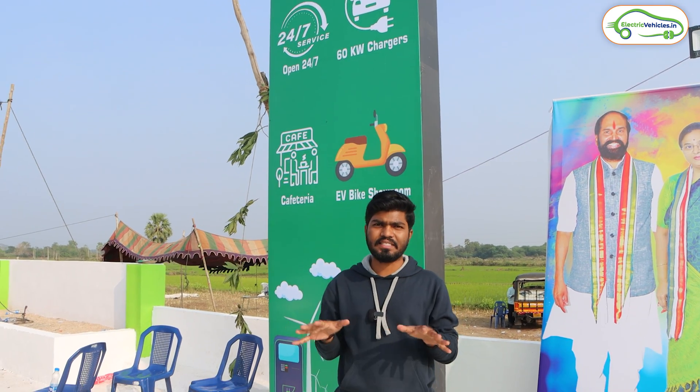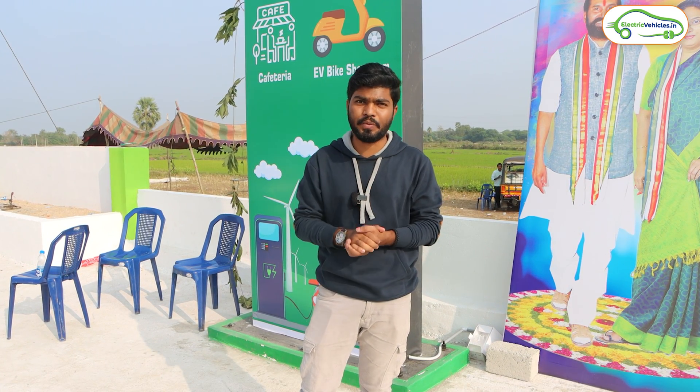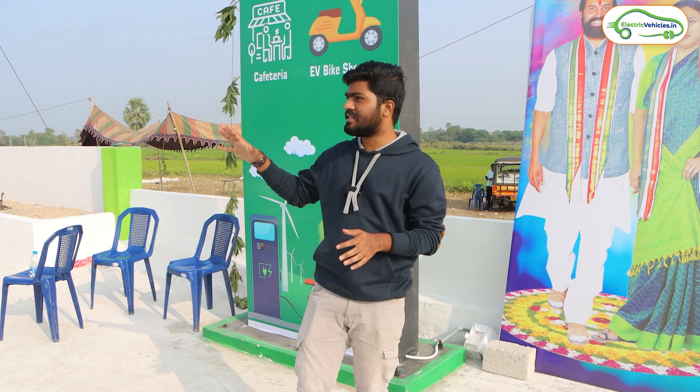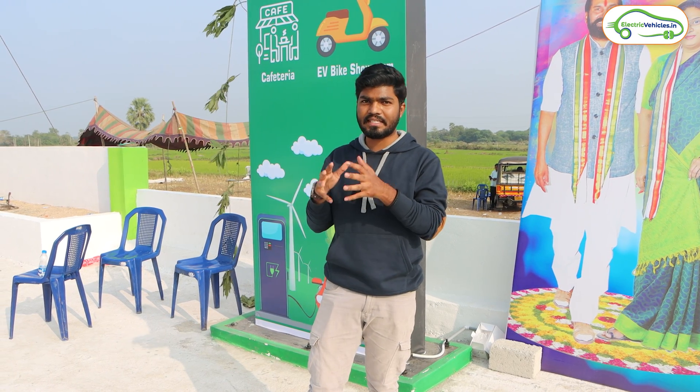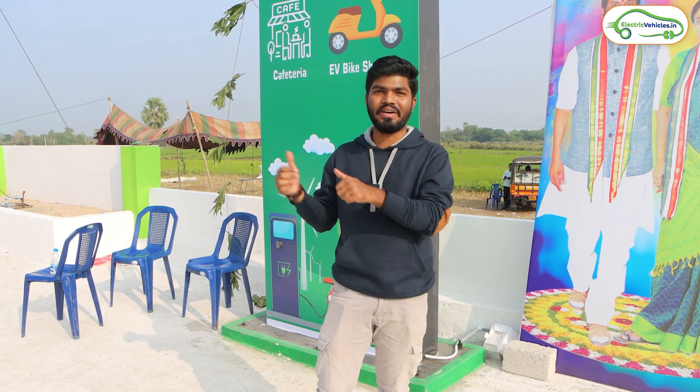Basically this is a charging hub and here they have set up 4 EV charging stations of 60 kilowatt each and a dedicated charging port for electric two-wheelers. In this video let's explore this charging hub and see what charging options they are providing, what amenities are available, and how they work. Without any delay let's go inside.